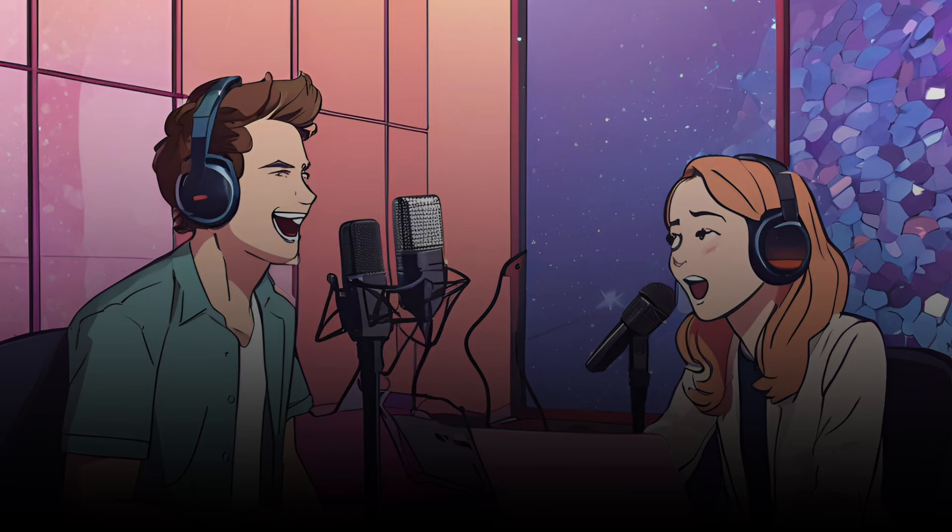Hi, everyone. Welcome back to another episode of Boost Up English on the Learning English with Podcast channel. I'm Andrew, and today we're diving into a really interesting topic: how to start thinking in English. And to help me with this discussion, I've got Emma here with me.